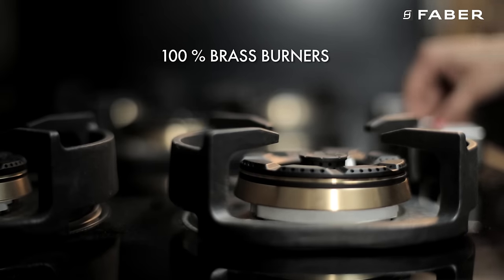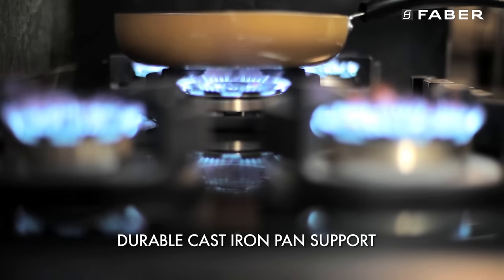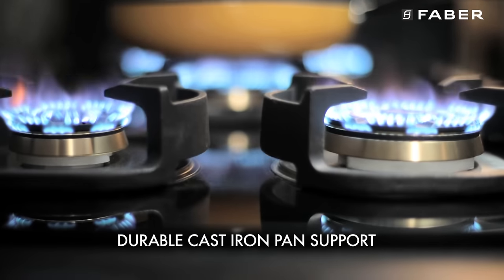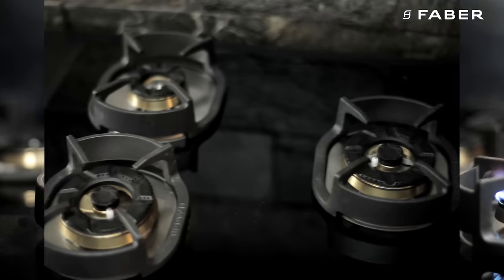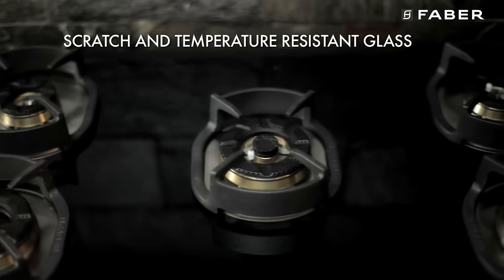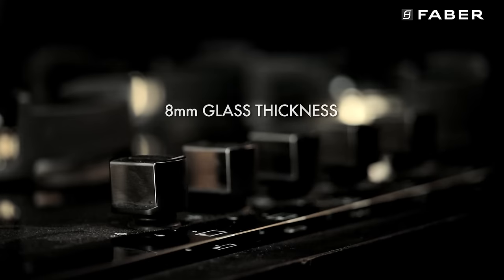It has a 100% brass burner for any type of cooking needs, with premium, durable, rigid cast iron pan support, in-built auto-ignition, and scratch and temperature resistant elegant 8mm thick black glass in a contemporary sleek design.